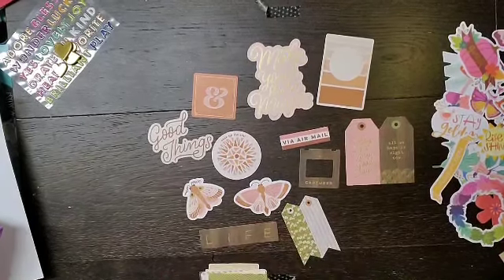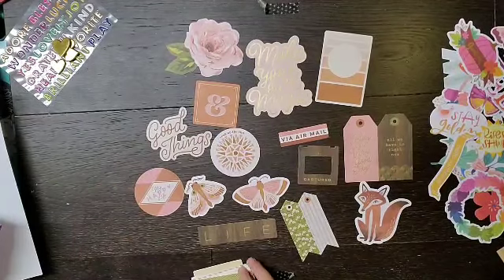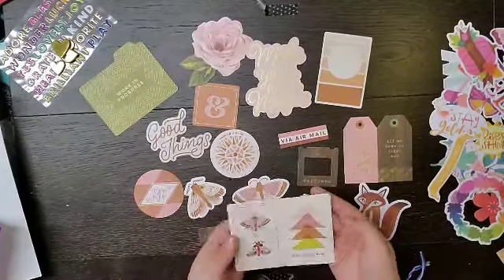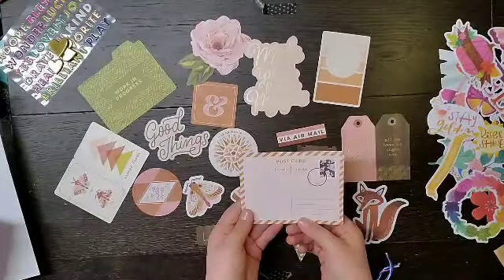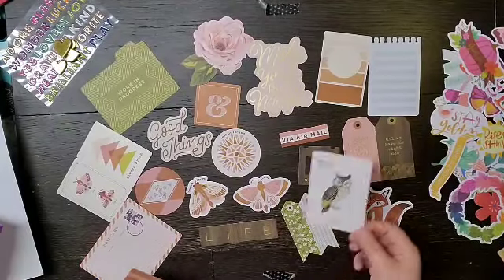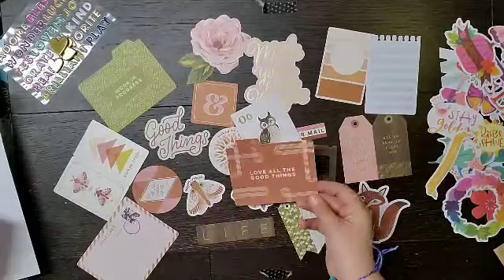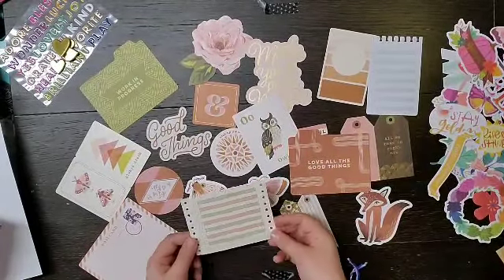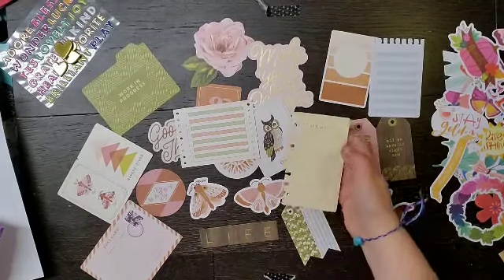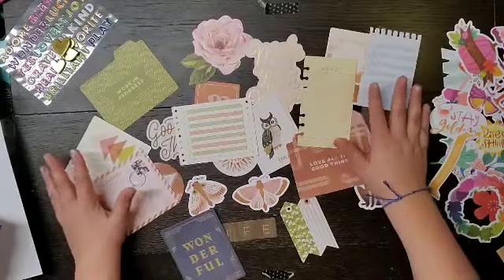'Good things' — this is also one you can split up. This one you can split up or keep together, it says 'life.' A really cute fox, a beautiful floral. And then we have a bunch of different cards — there's a postcard which is really cute, a little paper note. These are great for layering. 'Love all things good' — kind of looks like a piece of ledger paper, like a note piece of paper. And the last one is 'wonderful' and it's really pretty.